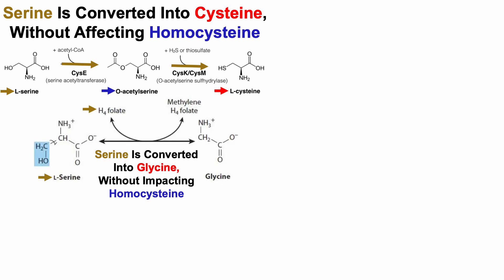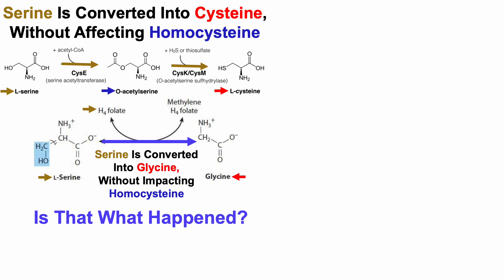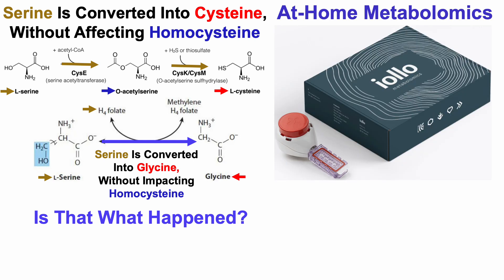So is that what happened? Now I have metabolomic data which includes data for serine, cysteine, and glycine, so we can attempt to address that question.